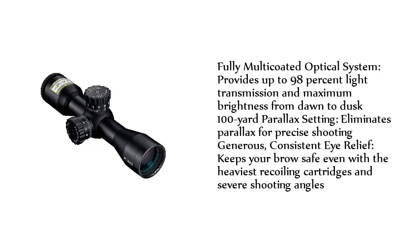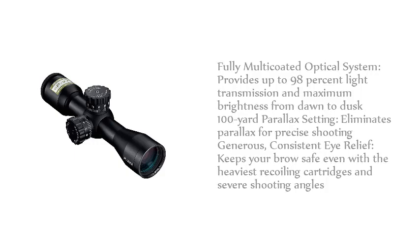The fully multi-coated optical system provides up to 98% light transmission and maximum brightness from dawn to dusk. The 100-yard parallax setting eliminates parallax for precise shooting. Generous, consistent eye relief keeps your brow safe even with the heaviest recoiling cartridges and severe shooting angles.